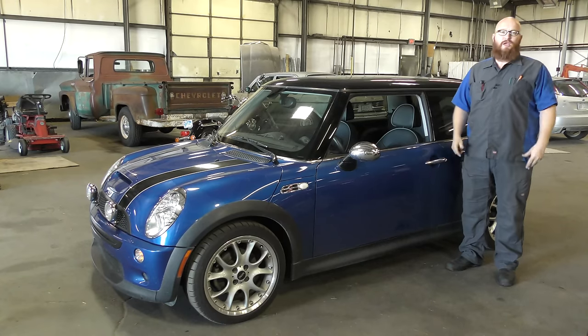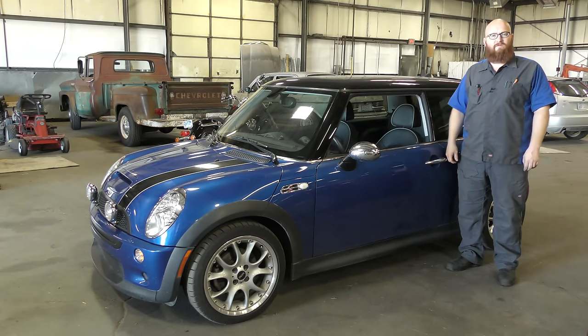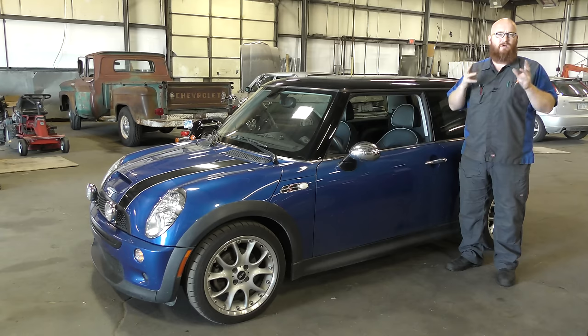Welcome back to the Wizard Shop, and today we're going to look at this really cool Mini Cooper. The thing that's cool about this Mini Cooper is it only has 25,000 original miles. We're going to take a look at it and put it on the lift. If there's something wrong with this car, even with low mileage, we're going to let you guys figure it out. Let's get started.